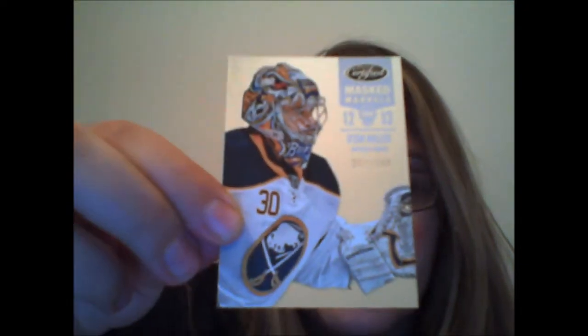We're going to get one more hit out of five packs left, so let's see what it's going to be. We have Masked Marvels — Ryan Miller, numbered to 999. More base cards: Shea Weber, Mikhail Gabrowski, Ryan Kessler, and Henrik Zetterberg.